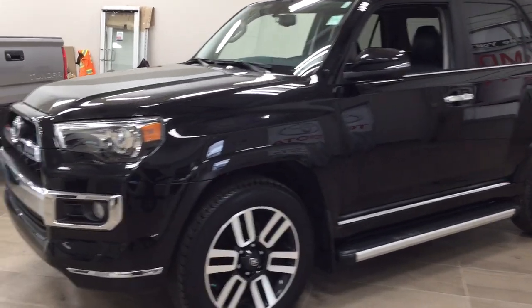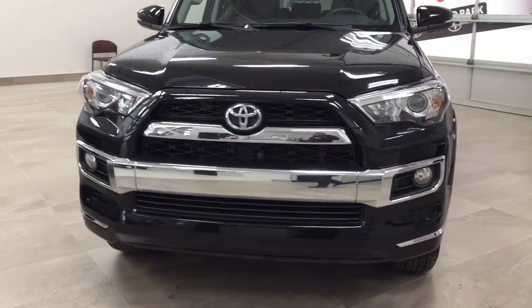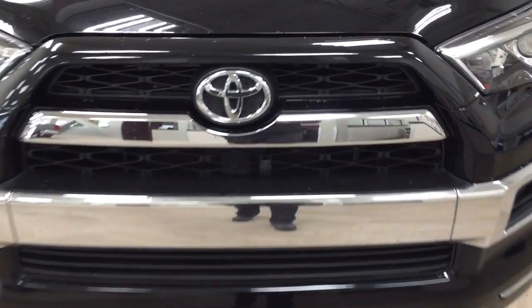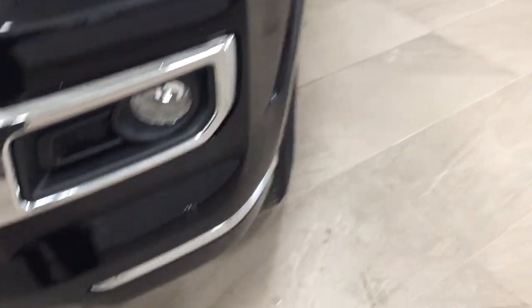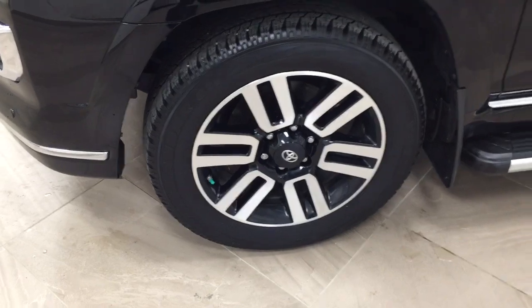A couple of the exterior features you'll see on this Limited are its daytime running lights. You also have your fog lamps, chrome accents, and you'll find your plug-in block heater located in the center there. You have your parking sensors, and over on the side you have your 20-inch aluminum alloy wheels.